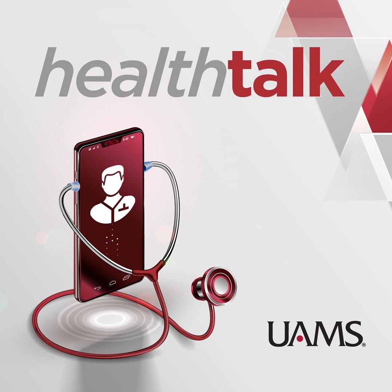I'm Joey Waller. Our guest is Dr. Luann Eads, an interventional psychiatrist at UAMS. Dr. Eads, thanks for joining us. So let's get right into this. TMS stimulates certain areas of the brain that are underactive during depression — am I right?